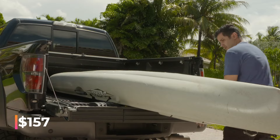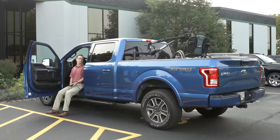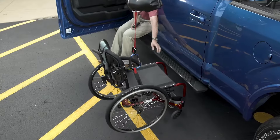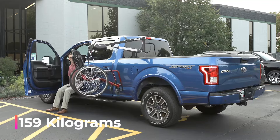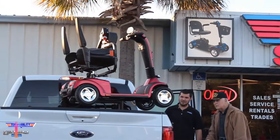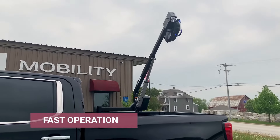The Big Bed Extender is available for $157. Number eleven: Bruno Out-Rider. This lift addresses a crucial issue by simplifying the loading and unloading of wheelchairs, scooters, and similar items. It equips your vehicle with a mini crane capable of supporting up to 159 kilograms. The controls are easy to operate, allowing a single person to use them. Priced at $4,990, it's easy to disassemble and transfer to another vehicle.